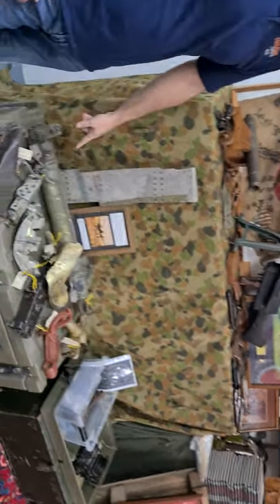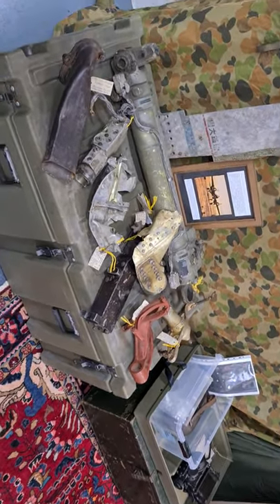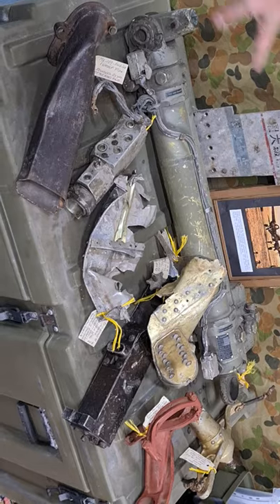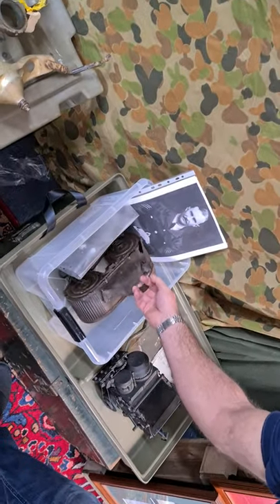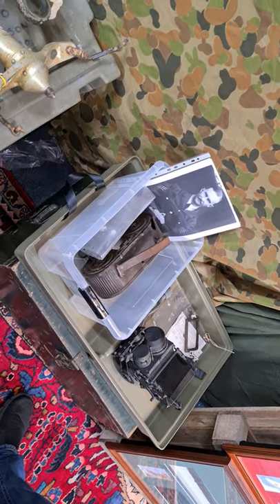Here we've got a small collection of downed Heinkel parts that were dug out of a farm in Kent, England, back in the 1970s. If you're after any of those bits and pieces, certainly come along. This lot here contains a nice pilot badge and machine gun drum — also part of a downed Heinkel.